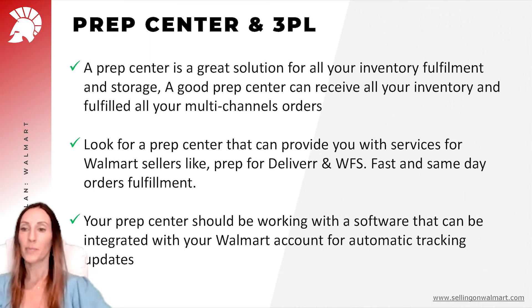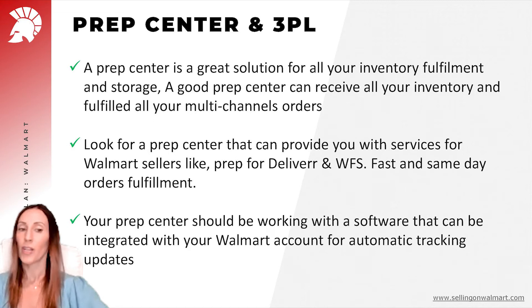PrepCenter is a great solution to work with Walmart, especially if you choose one that already has experience. It's a great solution for all your inventory fulfillment and storage — a good PrepCenter can receive all your inventory and fulfill all your multi-channel orders. Look for a PrepCenter with experience shipping to Deliverr and Walmart Fulfillment. Make sure they're fast and can ship the same day, and that they use software integrated with your Walmart account to automate tracking updates, such as ShipStation or Shipping Easy.